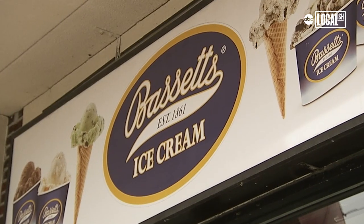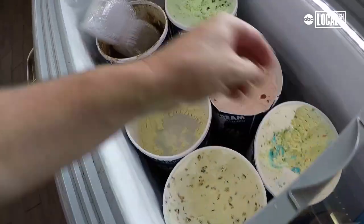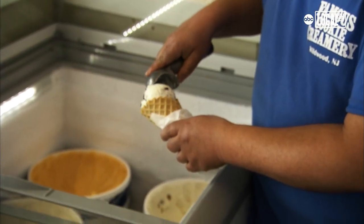Bassett's Ice Cream Company is America's oldest ice cream brand. We've been around since 1861. It was my great-great-great grandfather that started this company. Bassett's ice cream is the best because we only use high-quality ingredients. It's made in the Philadelphia style, which means that we don't use egg yolk in our product. And we also have a very high-quality Madagascar bourbon vanilla bean blend. It's exceptional.